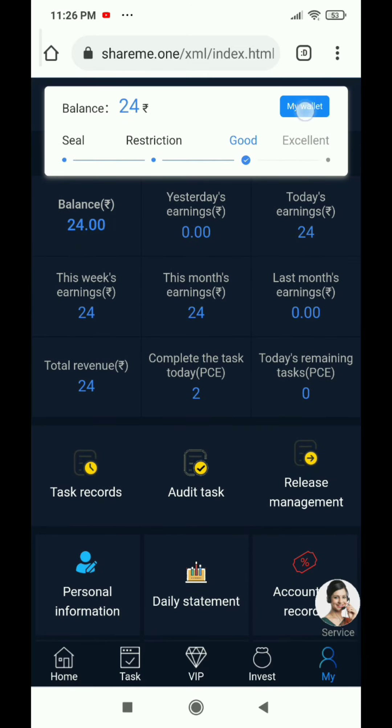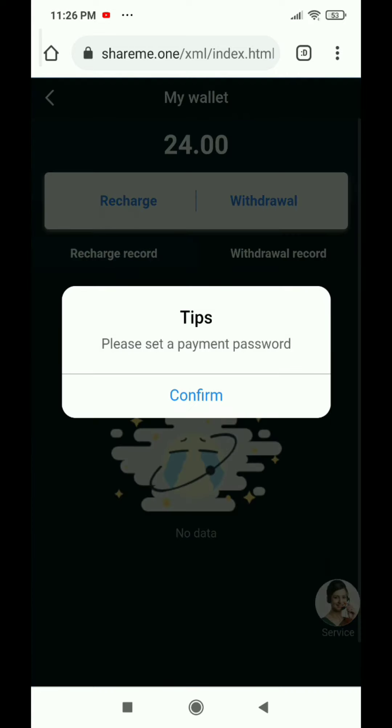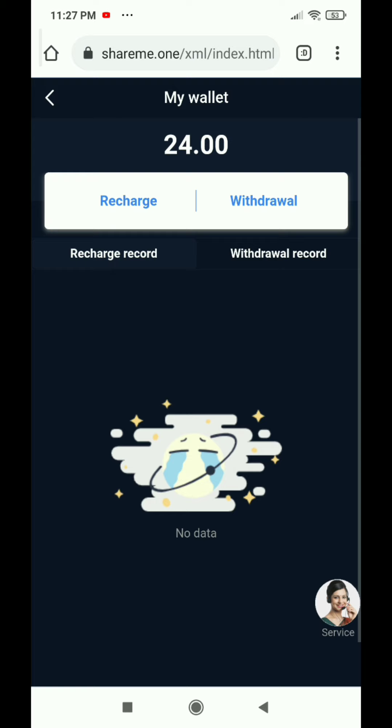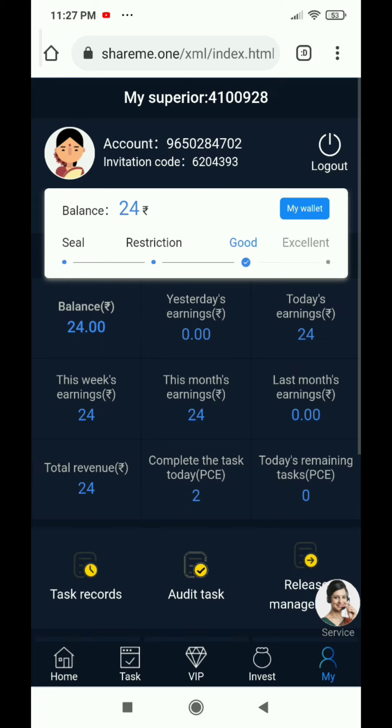Let's talk about my wallet. You have to set a payment password here, then click confirm. There will be options — put a bank card here and click on detail information. There are settings for login password and payment password. You can also use empty cashier data to remove them. If you want to recharge, you can — but I don't recommend it, because these websites and apps give you payment at the start but will eventually close.